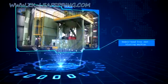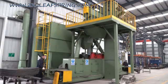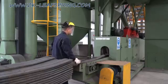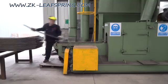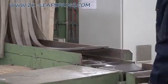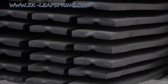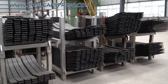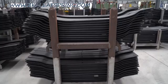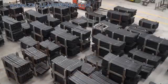The Double Head Free Shot Blasting Machine features a double head design for high surface coverage.